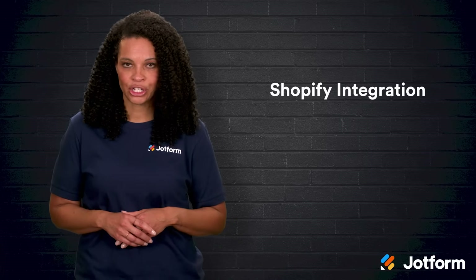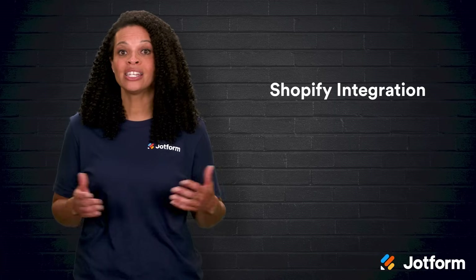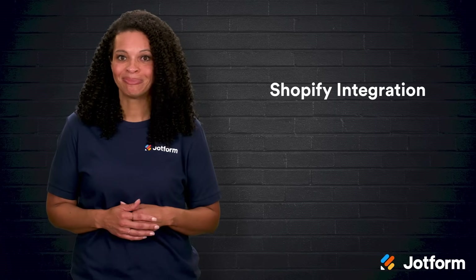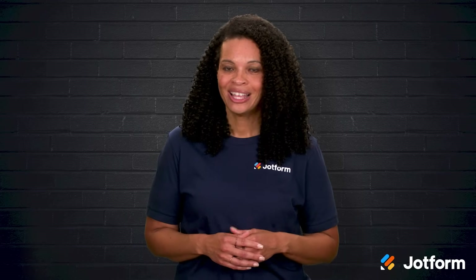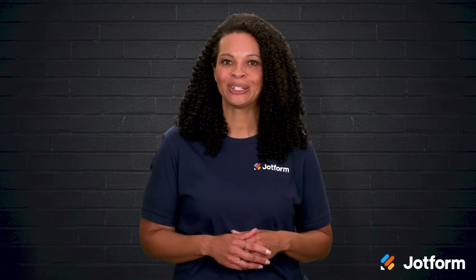And finally, seamless Shopify integration. The best AI chatbots work beautifully with your existing store and other tools you already use, and many of them don't even need you to write a single line of code to get started. With all these benefits in mind, picking the right chatbot for your store is really important. So let's take a closer look at some standout options you might want to consider.